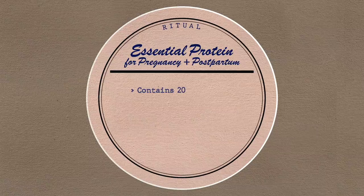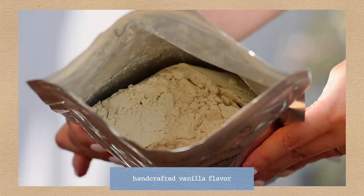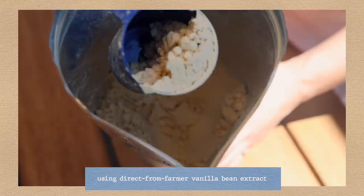Their protein shakes also have 20 grams of vegan pea protein and 250 milligrams of choline which helps support brain health, fills dietary gaps, and supports bone health. It's in this delicious vanilla flavor that's handcrafted using direct-from-farmer vanilla bean extract that's sustainably harvested in Madagascar.